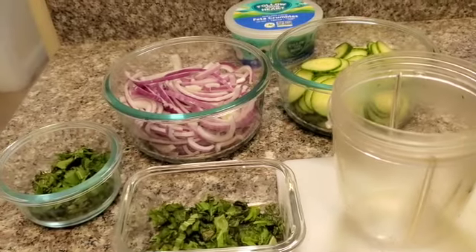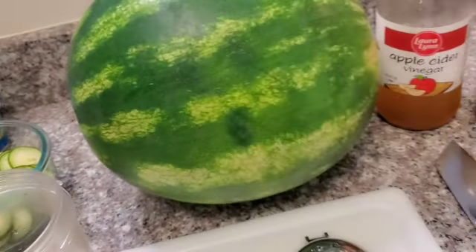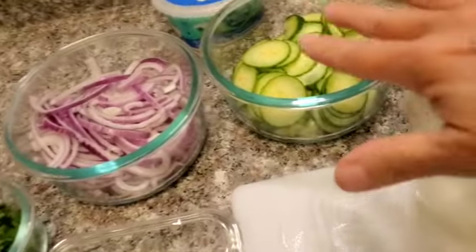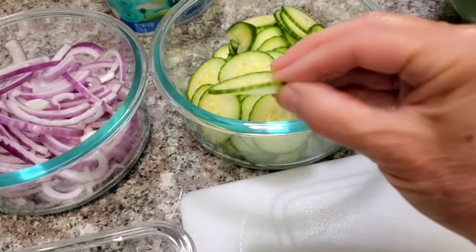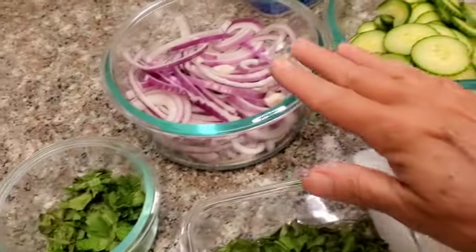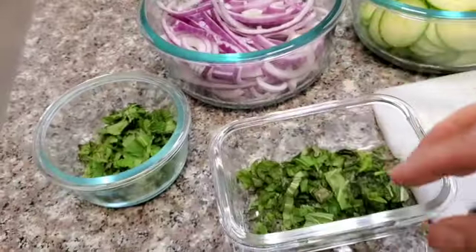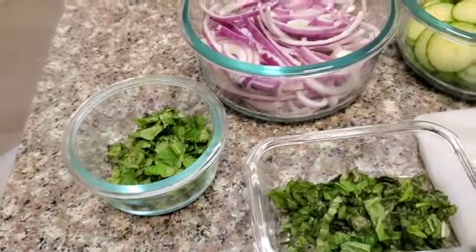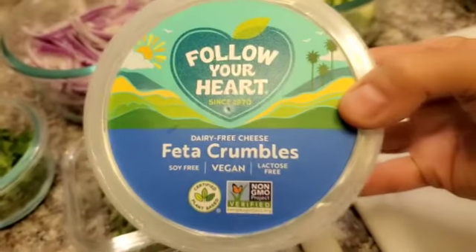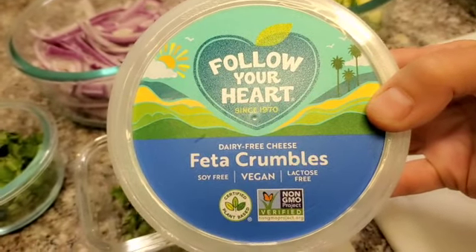So let's get started making the salad. Here are the items that you're going to need for this recipe: a watermelon, one English cucumber sliced thin with a mandolin, a small red onion also sliced with the mandolin, some basil that I sliced, and some mint I sliced. At the very end, I'm going to put in vegan feta crumbles, and that's what's going to give us our Mediterranean flair.